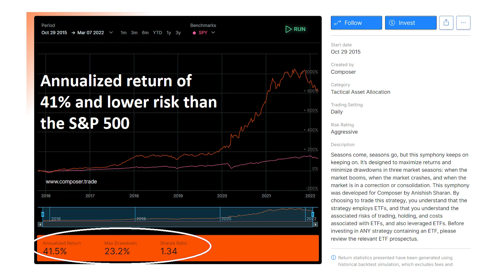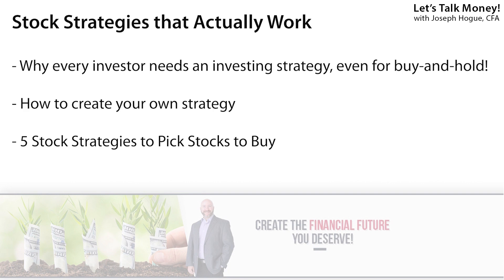Hey Bowtie Nation, Joseph Hogue here with five investing strategies that have beaten the stock market — five strategies that will show you how to pick stocks and outperform the S&P 500. In fact, this top strategy returns more than twice the market average for its level of risk. I'll show you why even buy-and-hold investors need an investing strategy and how to create one that beats the market, then reveal those five strategies you can use right now.